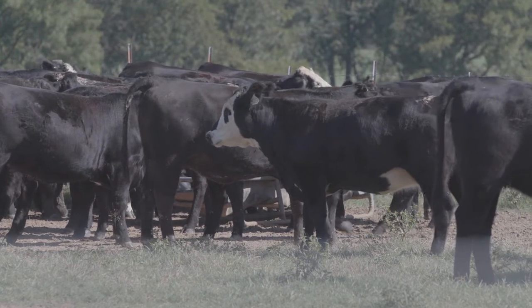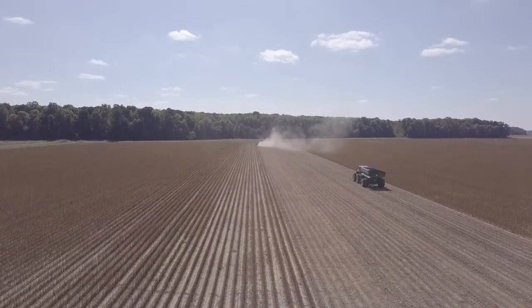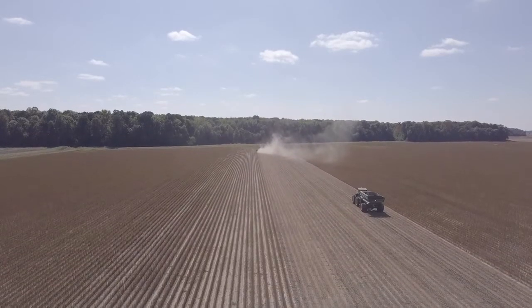We like using soybeans in our feed ingredients here on the farm with our livestock. It's something we raise here on the farm. We may not process it here on the farm, but it's a byproduct from the soybeans that we use. It's a good source of high protein. We like to use something that we raise here on the farm — kind of something we know where it comes from.